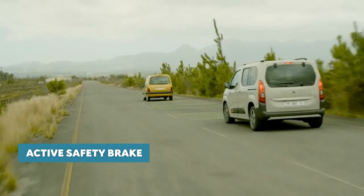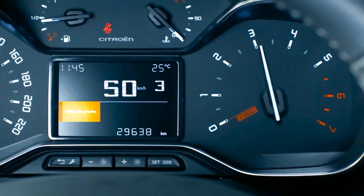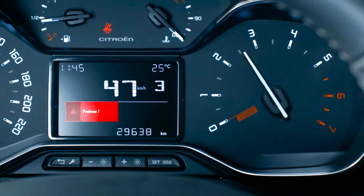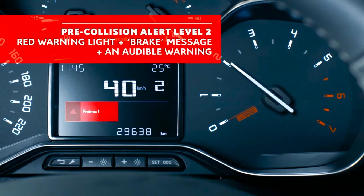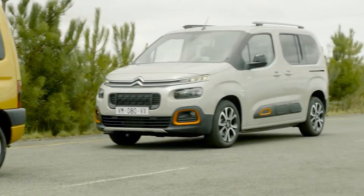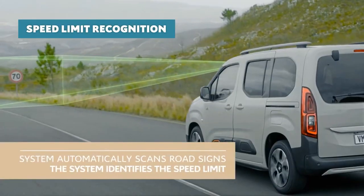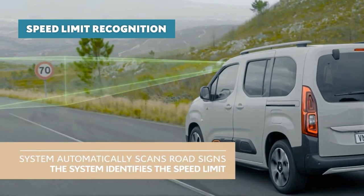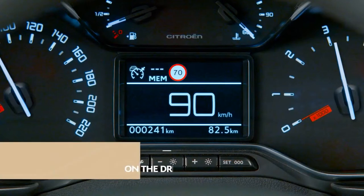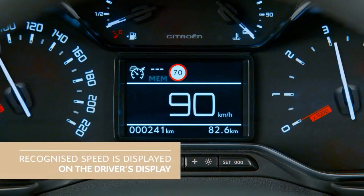The Active Safety Brake System continually surveys the road in front of you, and if it detects danger it will warn the driver by way of an audible and visual alert. Should the driver fail to take action and the danger persists, it will then automatically apply the brakes to avoid a collision. With the speed limit recognition system, your Berlingo will read the road signs and remind you on the 10-inch driver's display of the speed limit — even if you miss the sign, your Berlingo won't.